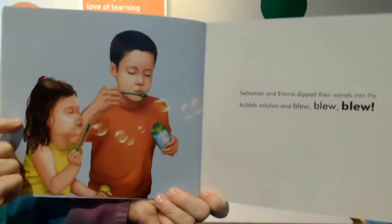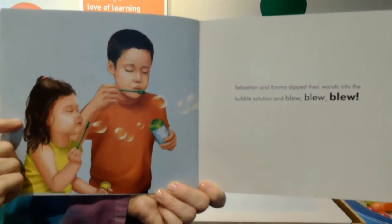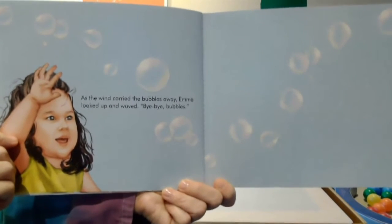Sebastian and Emma dipped their bubble wands into the bubble solution and blew, blew, blew. As the wind carried the bubbles away, Emma looked up and waved. Bye bye bubbles.